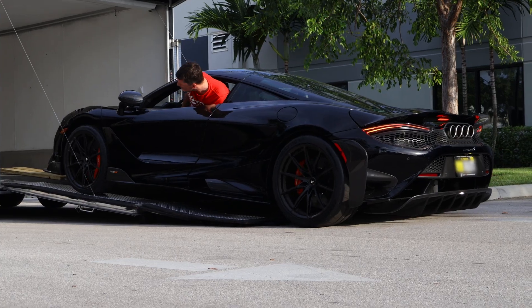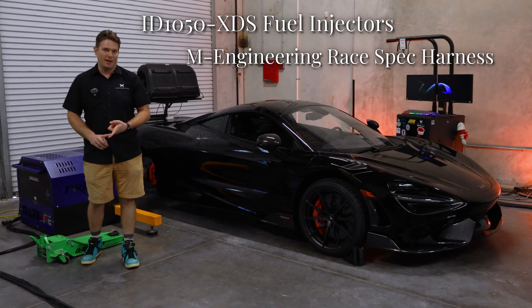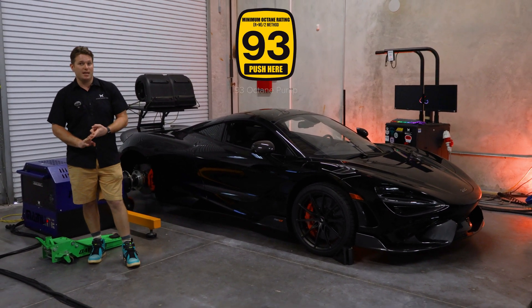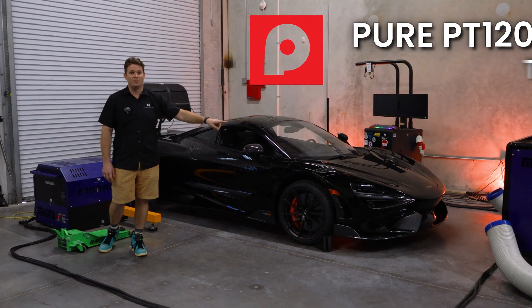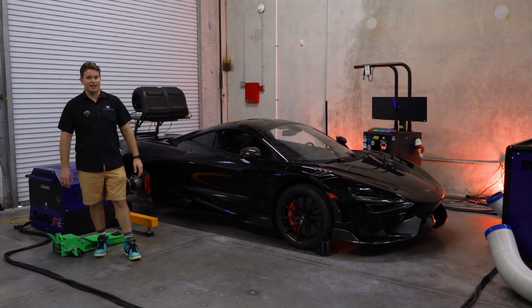This is a really cool McLaren — it has our upgraded injector and injector harness package, so it's running the 1050x injectors. We're going to be doing a pro tune on it for 93 and MS-109. This has upgraded turbos, so it's got the Pure PT-1200s and upgraded intercoolers. Let's see what kind of power this thing will make.